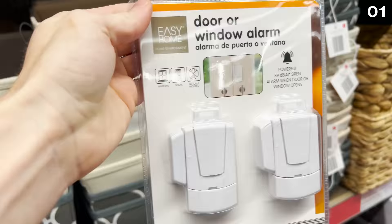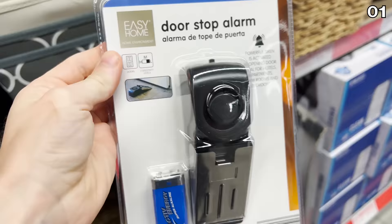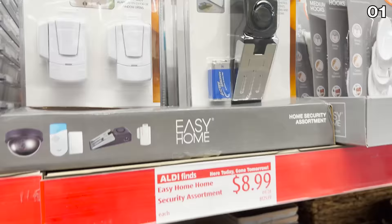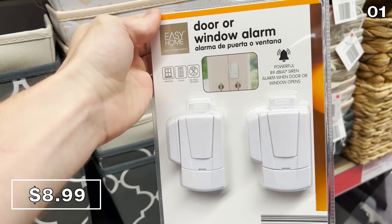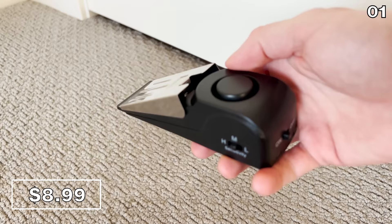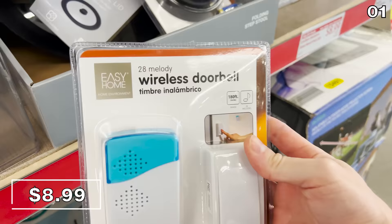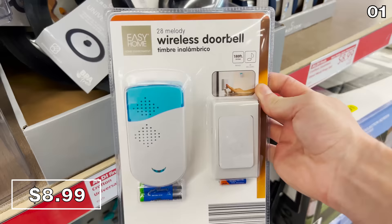I also found a wonderful new assortment of security items that could bring you peace of mind, minus the subscription fees. This door or window alarm for $9 emits a loud noise if it detects an opening. And speaking of loud, I bought this door stop alarm also for $9, which would be great for a home's entryway, but it's particularly ideal for travel or a hotel room. For a less jarring way to be notified of guests arriving, the 28-melody wireless doorbell for $9 is well-timed with any upcoming holiday hosting.